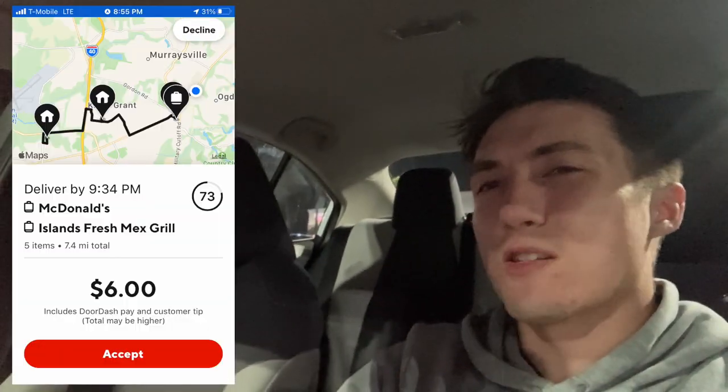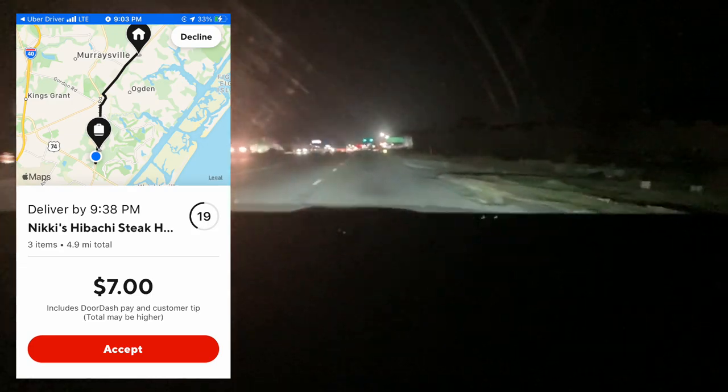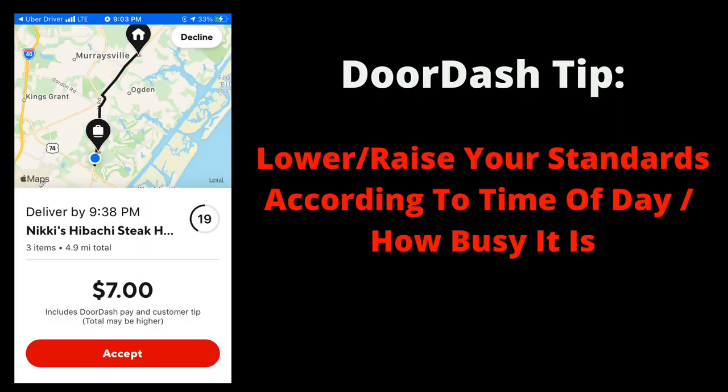Just finished that one — took about 20 minutes and it's going right back to a good DoorDash area. We just got a double order: two no-tip orders. That's pretty terrible — don't take $3 no-tip orders. Last tip: lower and raise your standards according to the time of day or how busy it is. We got an order for $7 for five miles. In the peak of a dinner rush I would not take this, but it's getting later and not as busy, so I took it. It also brought me back home — you want to take orders that bring you back home towards the end of your dash so you don't have a long drive after you're done.